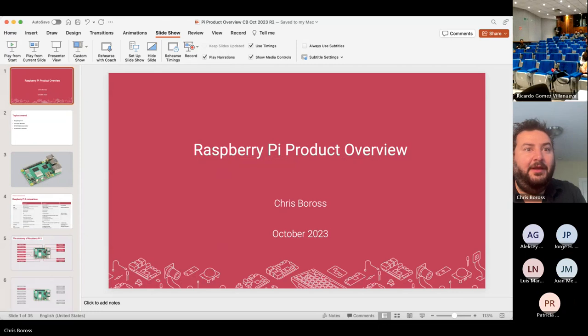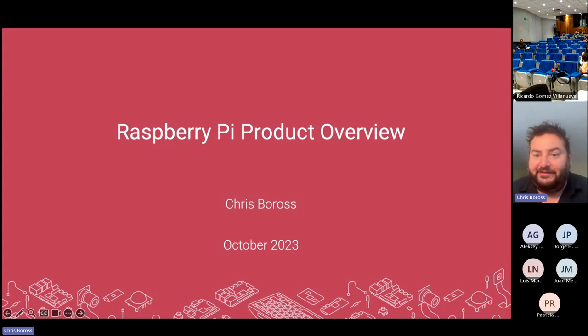Hello, I'm Chris Boris. I'm on the commercial team at Raspberry Pi. I've been here about six months and I'm based in San Francisco, California, helping Raspberry Pi get and support new customers in America. Thank you very much for taking the time to attend today. I look forward to talking to you about a few different topics.